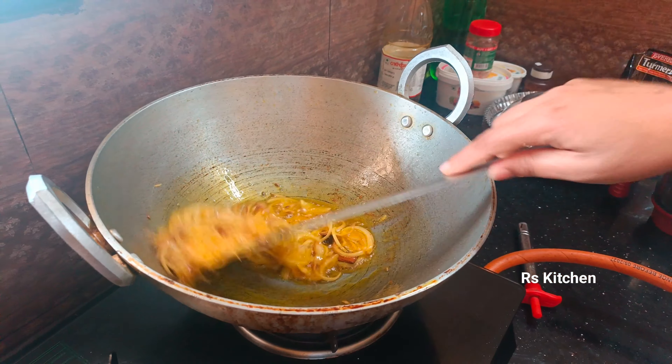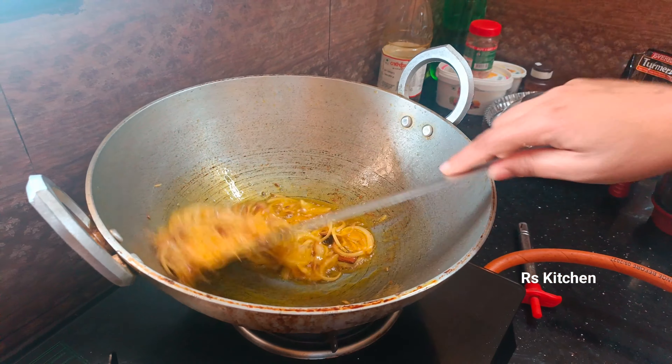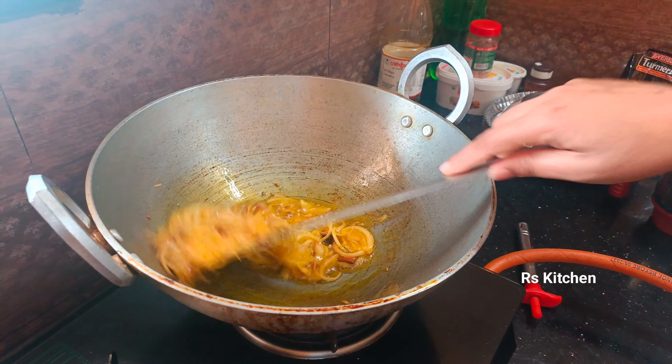Let's mix it up. We are going to mix it up.